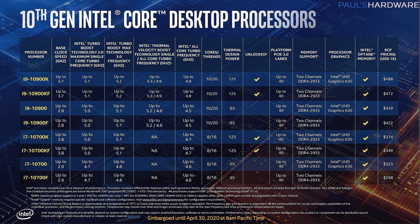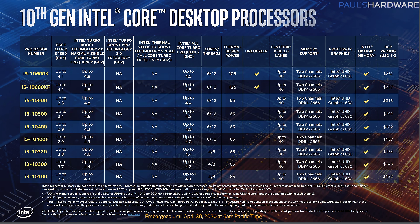You've got i9s and i7s at 10 and 8 cores respectively. Your i5s will be 6 cores and 12 threads. Your i3s will be 4 cores and 8 threads. And down at the bottom, the 10100, 10300, and 10320 are your 4-core 8-thread CPUs in the $125 to $155 range — possibly some nice deals on entry-level processors there.